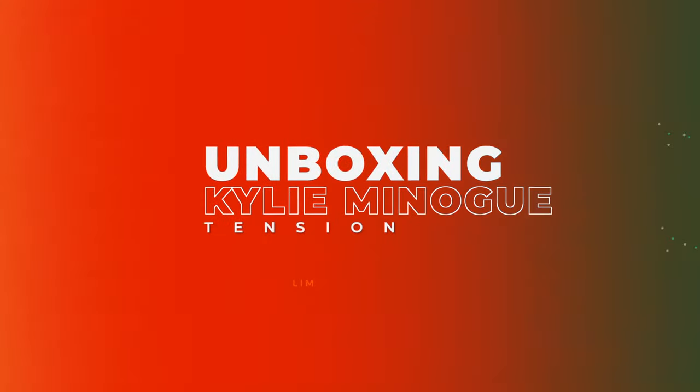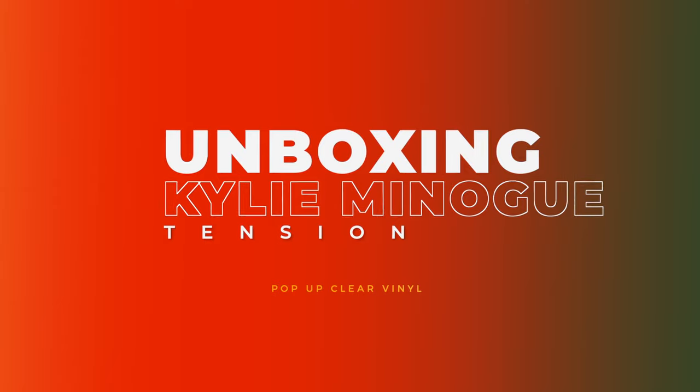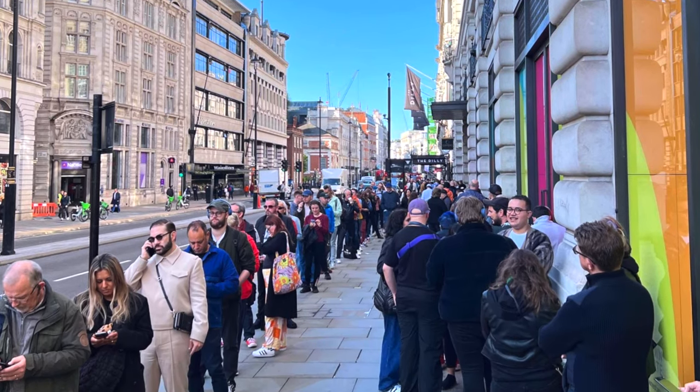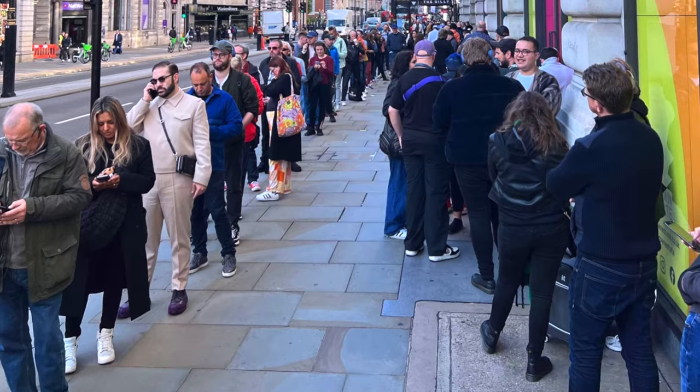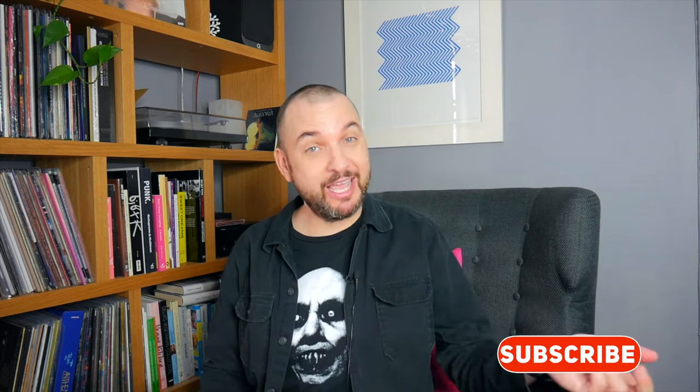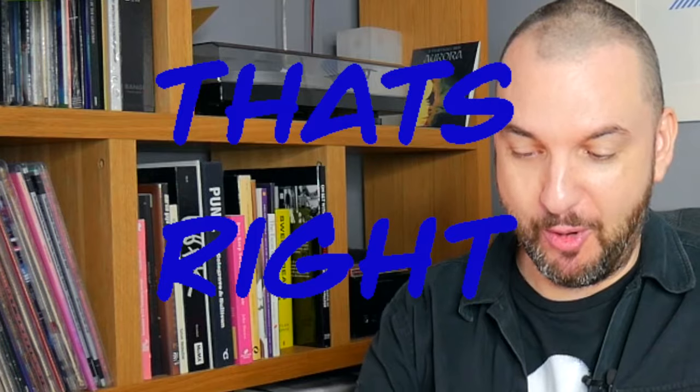So today we're going to be unboxing this, which is the vinyl version of Kylie's Tension — the CD version sent to me by a very good friend, Andrew, who went to the pop-up shop recently in London. Everyone was queuing all over the weekend — Saturday, Sunday, Friday as well when it opened. It came out last week, last Friday, and it is now Friday a week on. Rumour has it, it is going to be a number one album for Ms Minogue. Let's unbox the vinyl version.